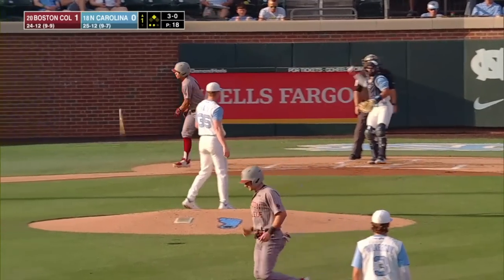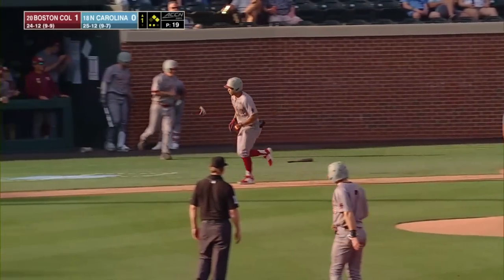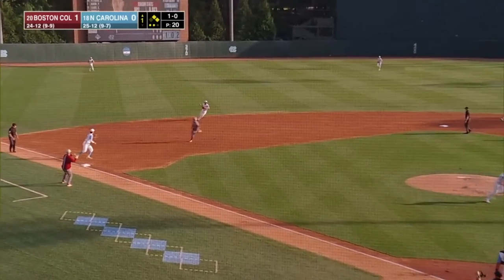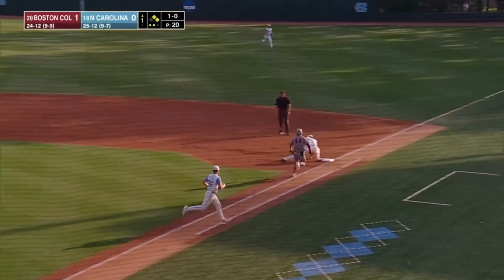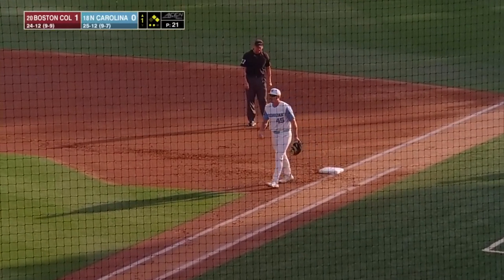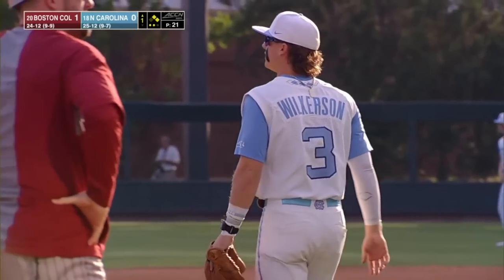A 3-0 pitch misses the zone — four consecutive balls. The pitcher loses his release point. Hard contact, one hop over to shortstop, and Stokely cannot dig it up. Everybody's safe, and the bases are loaded for Boston College.